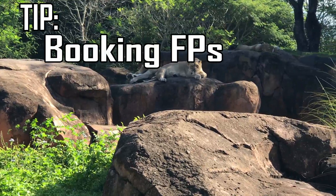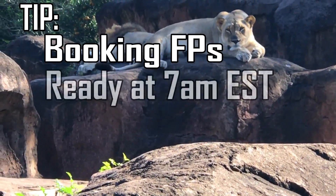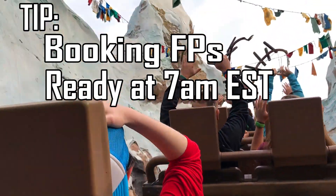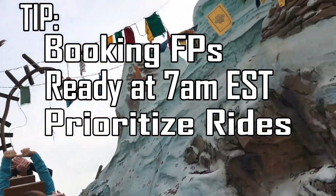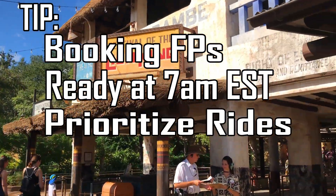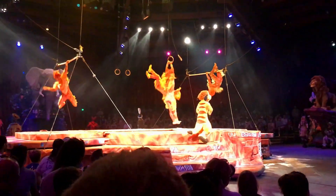Here are a few suggestions so you get those important FastPasses booked first. Set your alarm so that you're ready to book at 7 a.m. Eastern Standard Time, because many other people will be doing the same thing. Don't worry about booking your FastPasses on a particular date or at a particular park — book them based on the order of popularity.